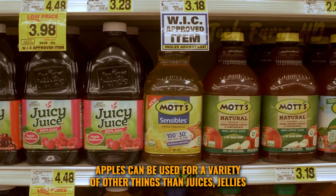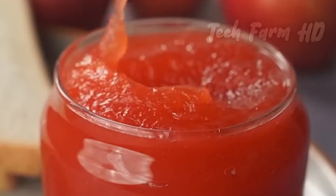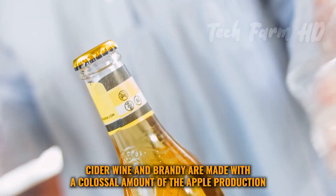Apples can be used for a variety of things beyond juices, jellies, vinegar, and jams. Commercial use is made for these objectives — cider, wine, and brandy are made with a colossal amount of apple production.